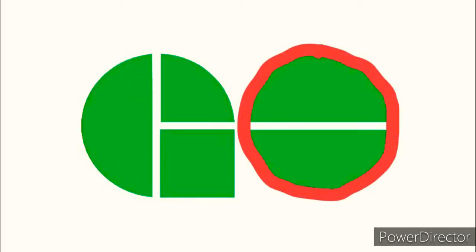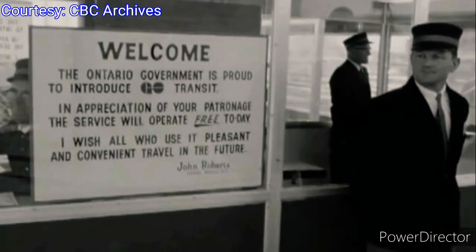Prior to opening, the logo for GO Transit was created. The design was created by Gagnon and Valkus Incorporated, a Montreal-based design firm that also created the logos of Canadian National and Hydro-Quebec. The logo shows two green wheels forming the letters G and O with a T lying on its side. They stand for Government of Ontario Transit. On May 23, 1967, Ontario's very first inter-regional rail transit system opened to the public.